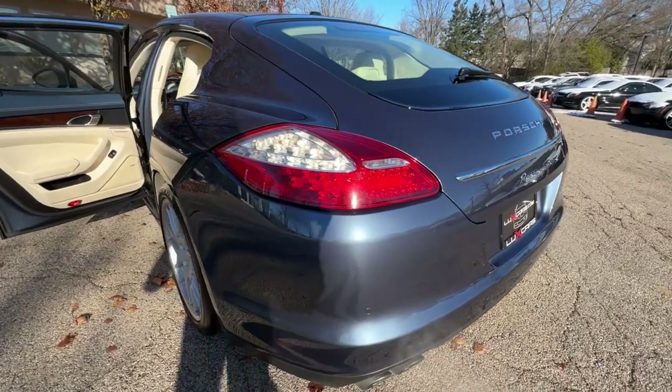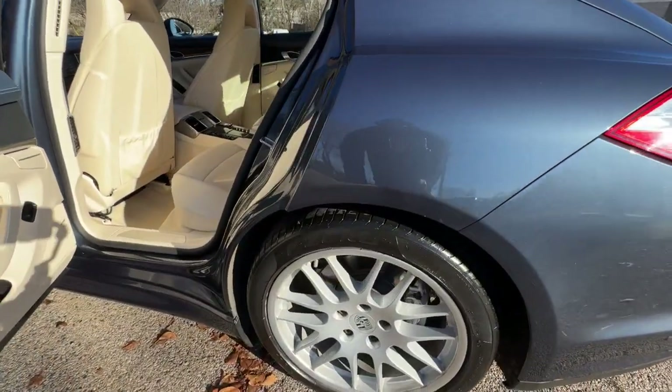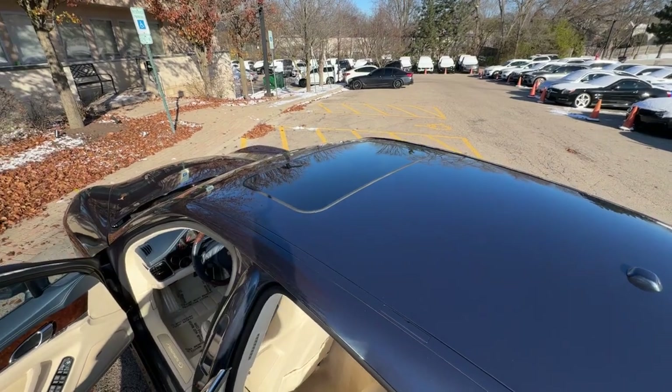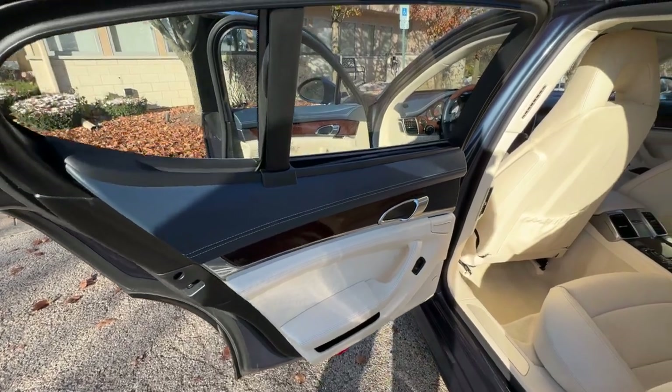Heated steering wheel. Porsche entry and drive. 4-zone auto climate control. Alcantara roof liner. Power side window sunscreen. Front and rear park assist with rear view backup camera. Power moonroof. Power trunk.